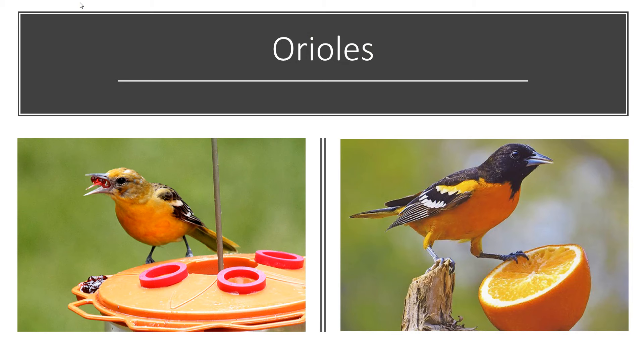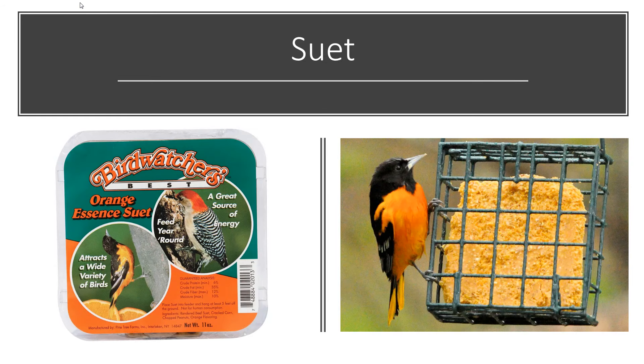One of the easiest things you can do, especially if you already have a feeder, is put out an orange-flavored suet, especially early in the season if you haven't seen any orioles yet. Orange suet is a great way to go because not only will orioles eat it, but your other birds will as well — woodpeckers, nuthatches — they'll all eat the orange suet. It will help bring in the orioles.